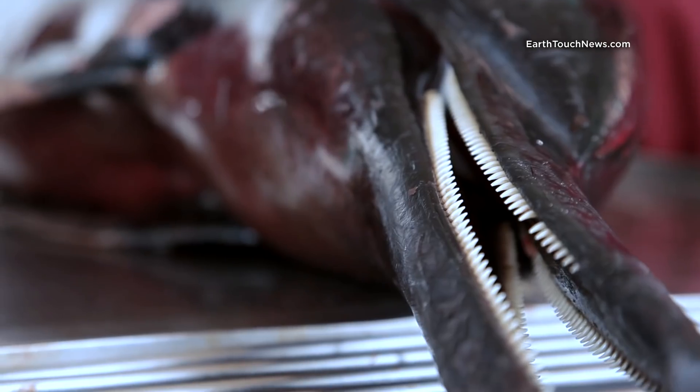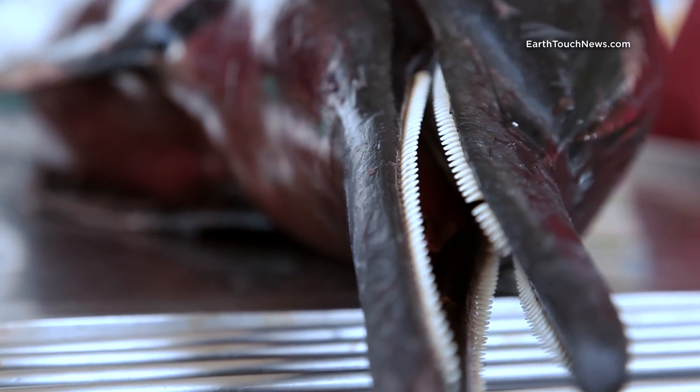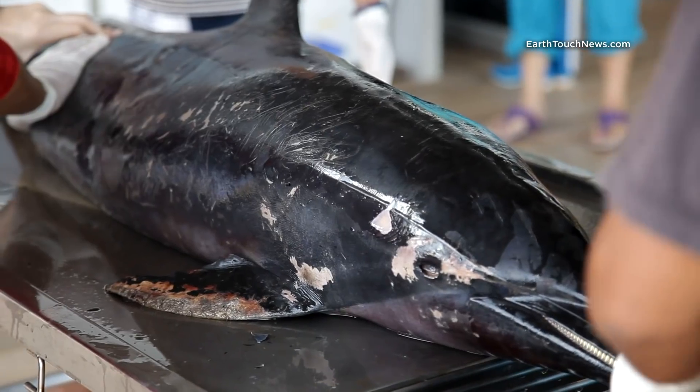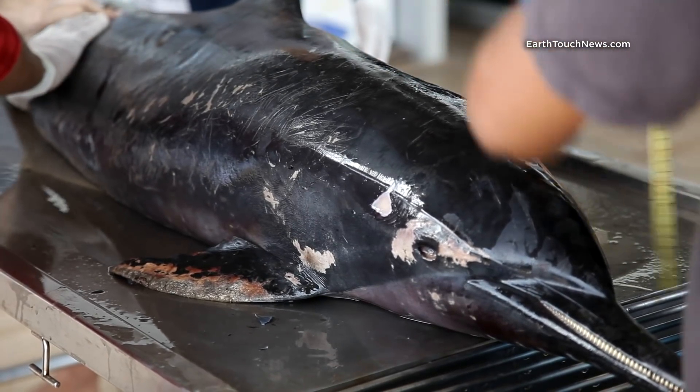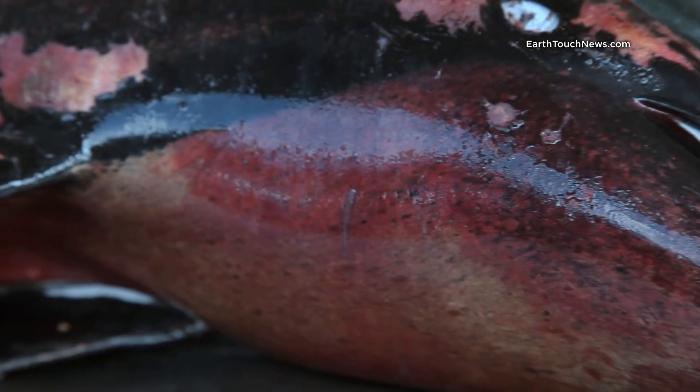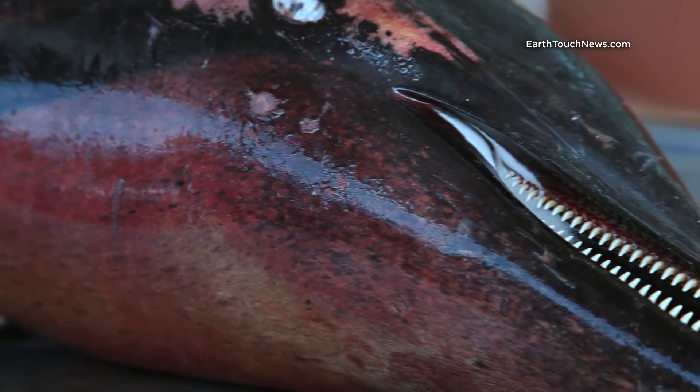Interestingly, spinner dolphins have more teeth than other species — between 200 and 250. The team examines the outer skin of the dolphin. Except for minor scratches, which are nothing out of the ordinary, there are no obvious physical signs of injury.